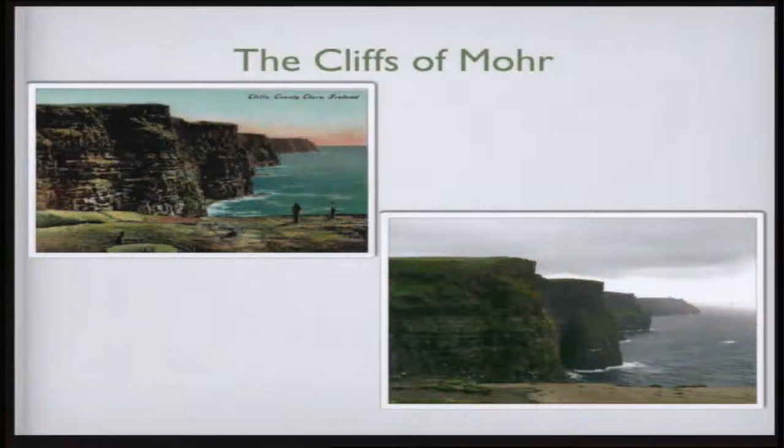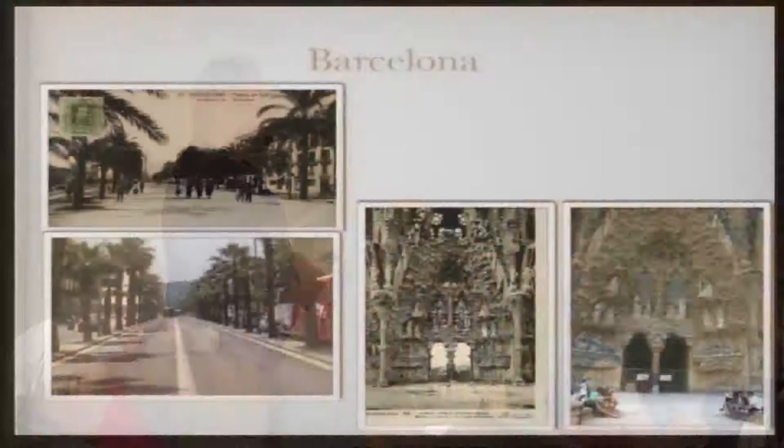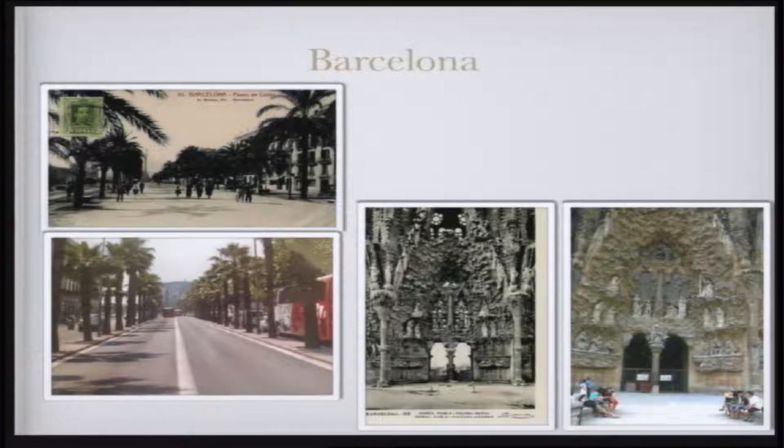The Cliffs of Moher in Ireland — once again, this is one where I had taken the picture and then I found the postcard. I think pretty close. Barcelona — on the left you're looking down the street of the Passeig de Colom. At the end, that's Christopher Columbus pointing towards America — he's on top of that statue. Over on the right is the Sagrada Família, Gaudí's creation. He started building in 1926 and they're still building it.